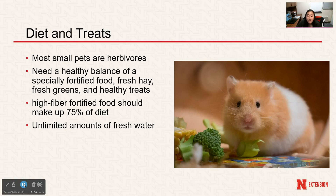Diets and treats. Most small animal pets are herbivores, so that means their diet consists of solely plant material. Ferrets are considered carnivores and hedgehogs are omnivores — plant and meat eaters — so those are the exceptions. In order to have a healthy balanced diet, specially fortified food such as fresh hay, fresh greens, and healthy treats are great for small pets.